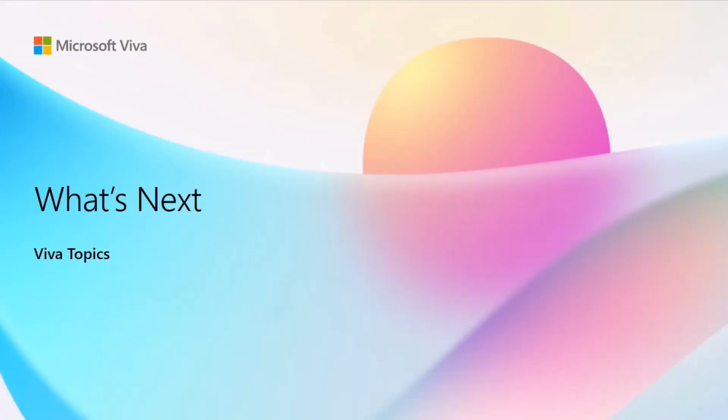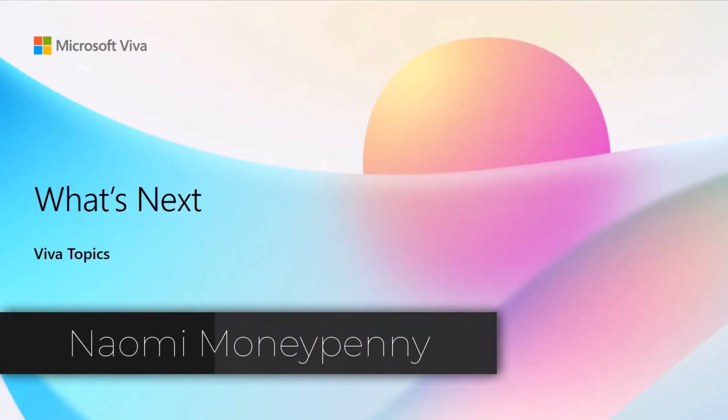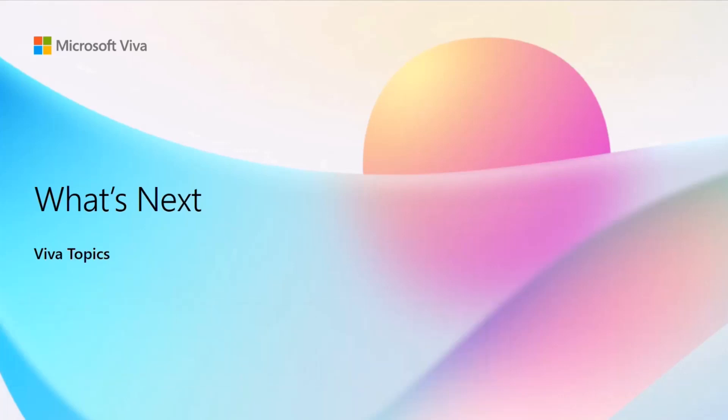Hello and welcome. Thank you so much for joining us to understand a little bit more about what's next in the world of Viva Topics. I'm Naomi Moneypenny. I lead product development for Viva Topics, and we're excited to share with you just a sneak peek of some of the things that are coming up.